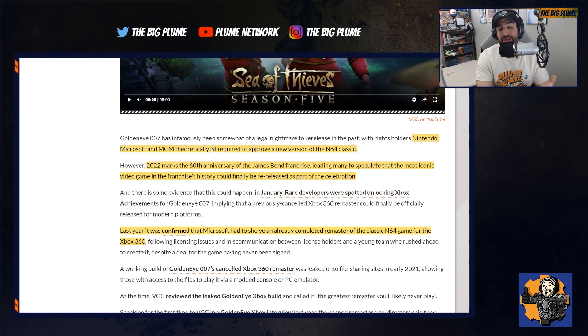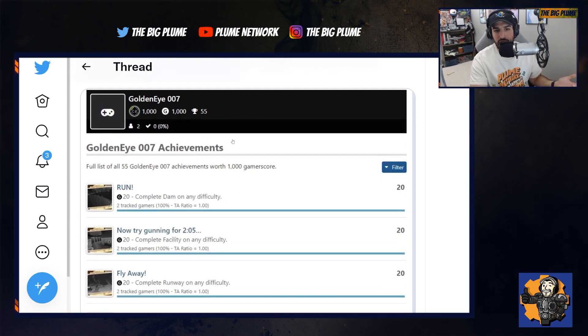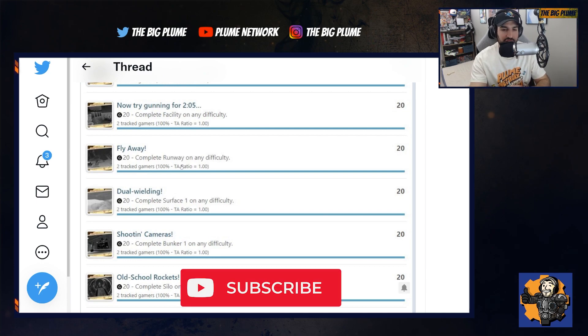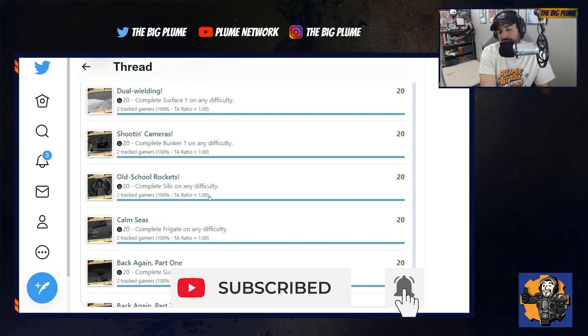What makes this more believable is that the game was already pretty much remastered for Xbox 360 until it got canned. We also saw an achievement list appear on True Achievements that seems to relate to the remastered version — the achievements match exactly what the original game areas would be, with nothing new added, suggesting it's a straight remaster.